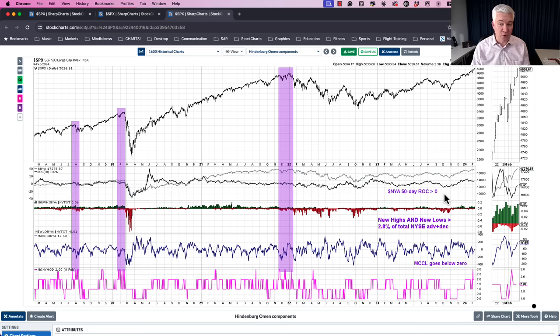So what is the Hindenburg Omen actually trying to identify? Jim Mieka came up with three conditions: number one, you need a market going up; number two, you need new highs and new lows — meaning there's indecision, not everything going up together; and third, breadth has to rotate lower. Even though the trend is positive, breadth actually starts to deteriorate. Here are those three conditions broken out as separate indicators.